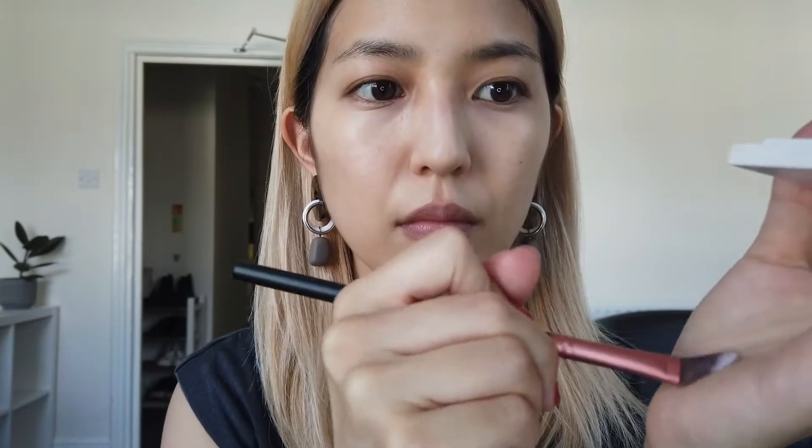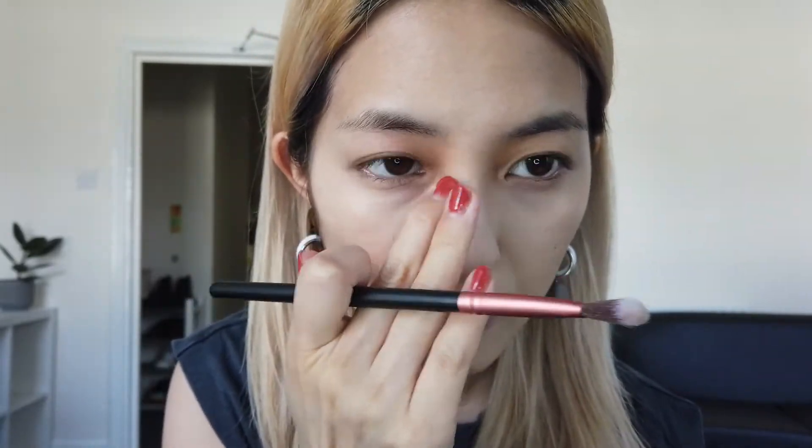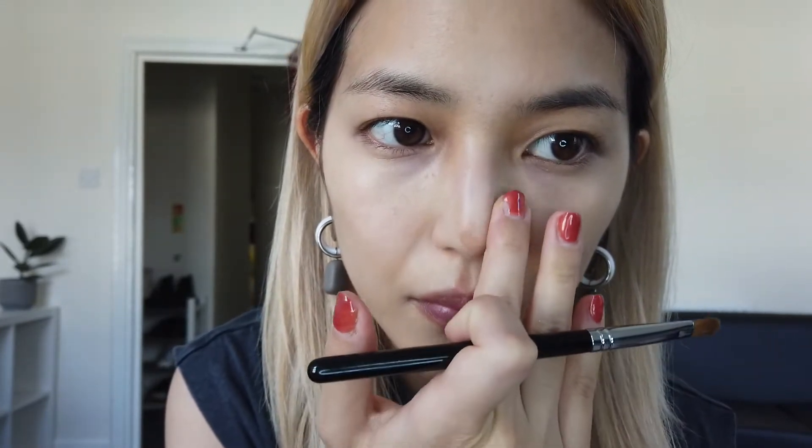Now let's move on to shading. I pick a light brown eyeshadow from Be Idle and apply it to the root of my nose first, then skip the middle part and go to the tip of my nose. Next I blend it with my finger, combining from the root to the tip to make my nose look sharper. I apply more brown to both sides of my nose with a brush and then blend with my finger.